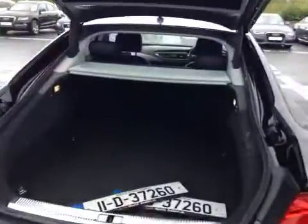Through the tailgate, which is electrically operable, you can see a large boot space. From here we can also see that the rear seats are 60-40 split folding.